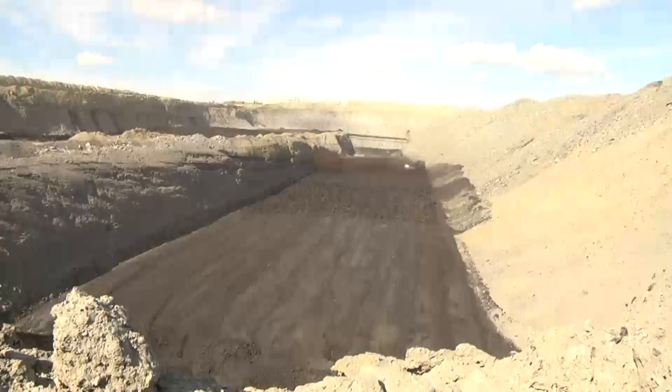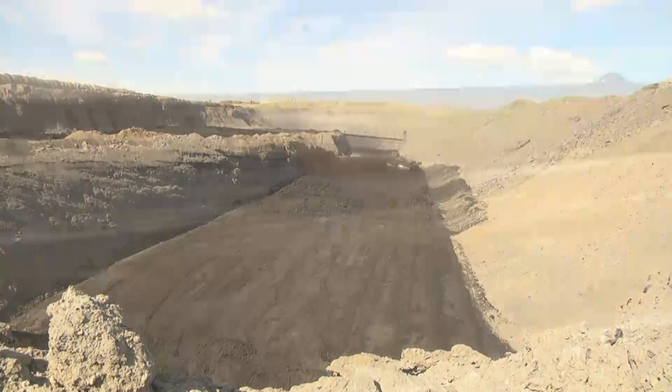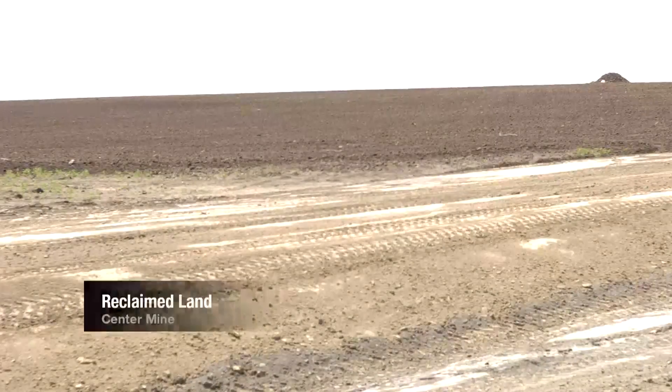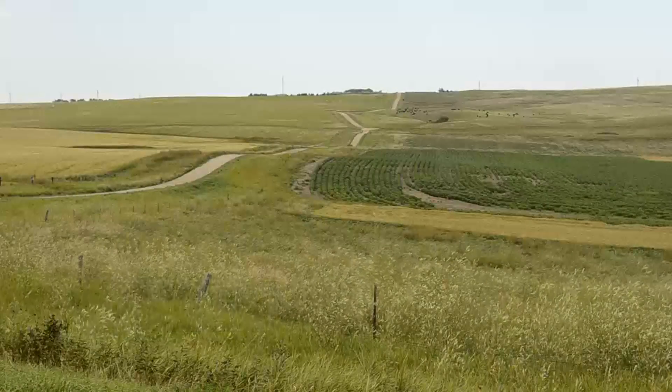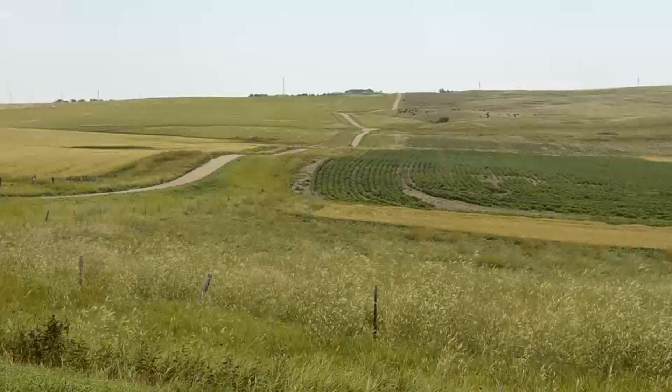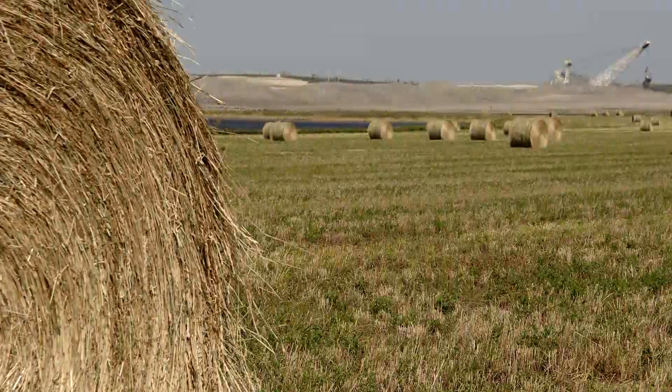During reclamation, spoil peaks are leveled with large earth-moving equipment, and the land is returned to the approximate original contour outlined within the mining permits issued by the North Dakota Public Service Commission. Following the grading of spoil, the subsoil and then topsoil is re-spread on the reclaimed lands.